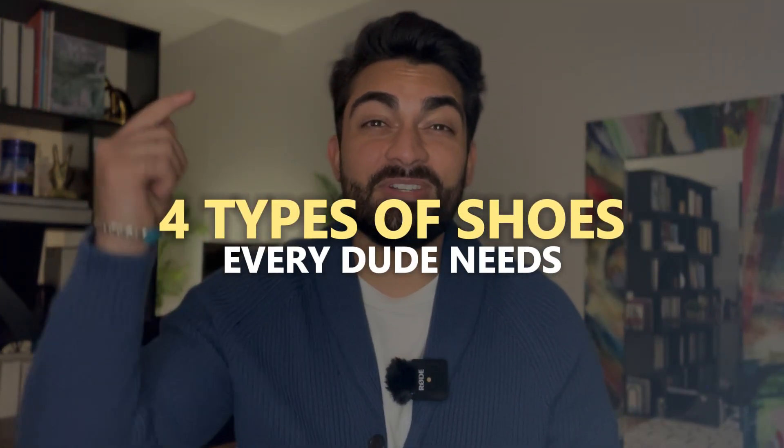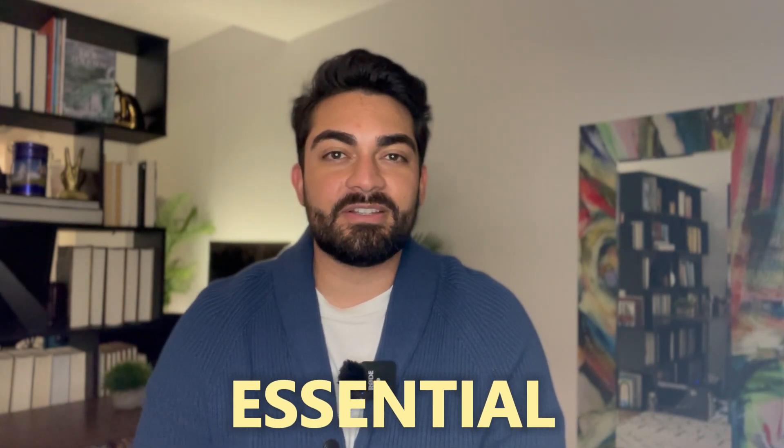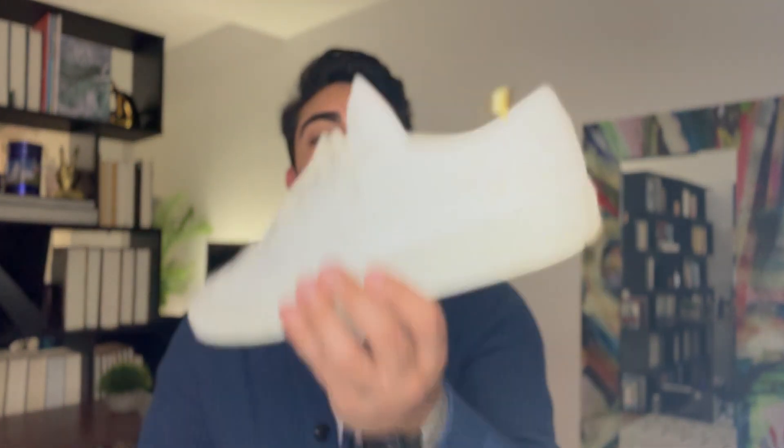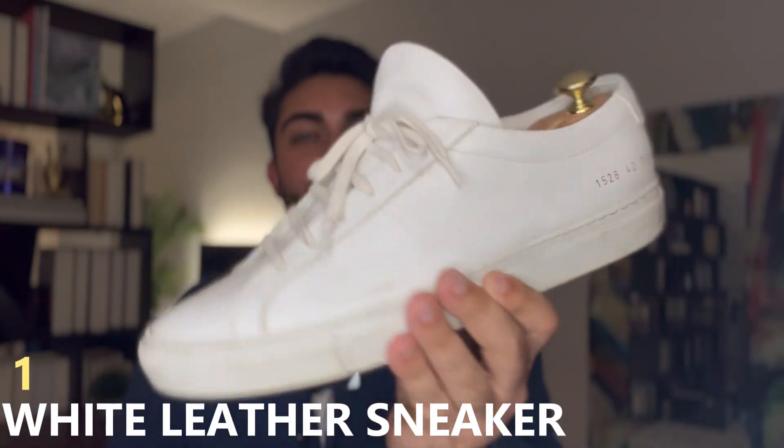Here are the four types of shoes that every dude needs in their wardrobe. The first one is the most essential on this list. It's going to be your main shoe for every single outfit you wear. It's going to be your workhorse, your power shoe, and that is a white minimalist leather sneaker.